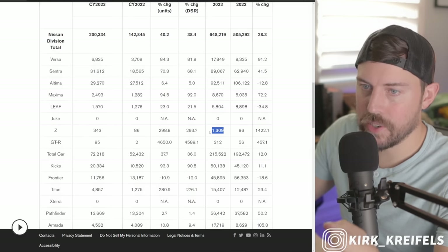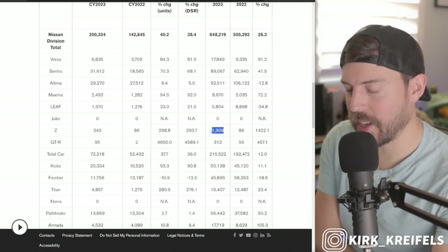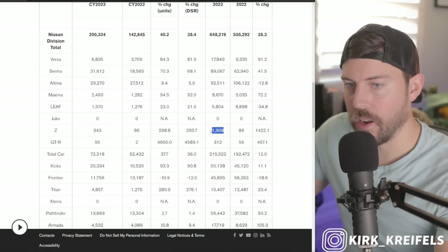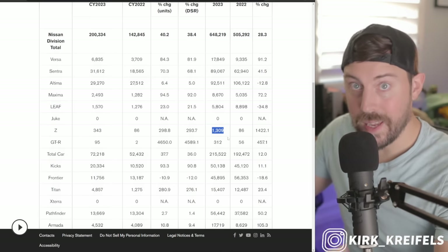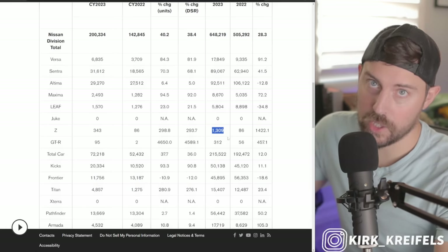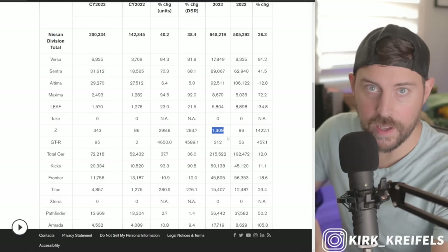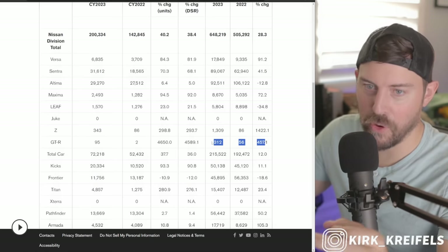Nissan Z has only sold 1,300 units. I have the Nismo waiting for me and I'm going to do a night review on it like I did on the Integra Type S, because I don't think anyone's done one on the new Nismo. They've done a lot of daytime reviews and track reviews. When I'm in a performance-minded car, it's better for me to drive in the wee hours around 4 a.m. because no one's on the road — I can be a little more generous with the performance.